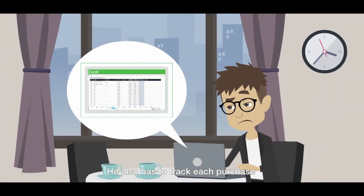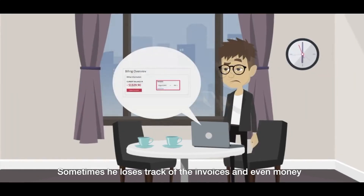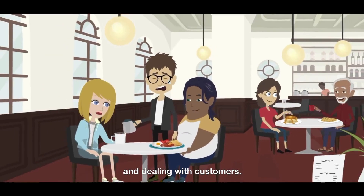He also has to track each purchase and prepare a spreadsheet to calculate food costs. Sometimes he loses track of invoices and even loses money. It's sometimes very hard for him to manage the paperwork while also dealing with customers.